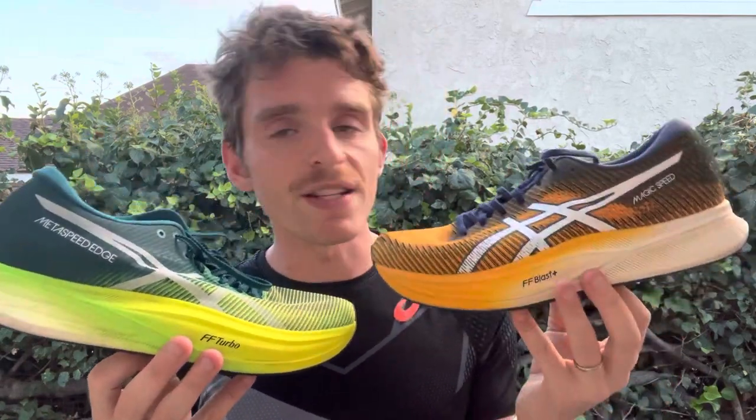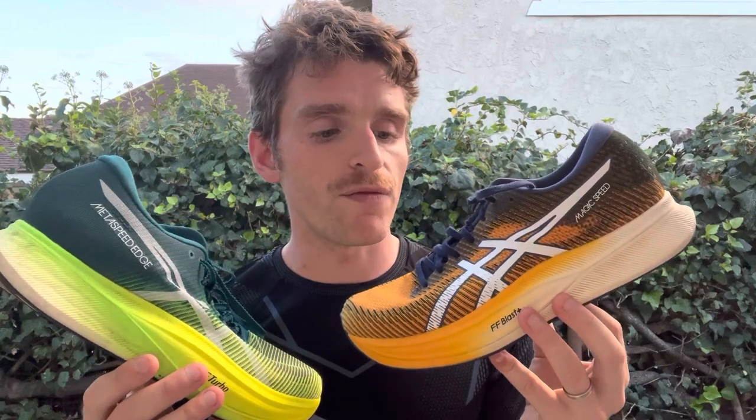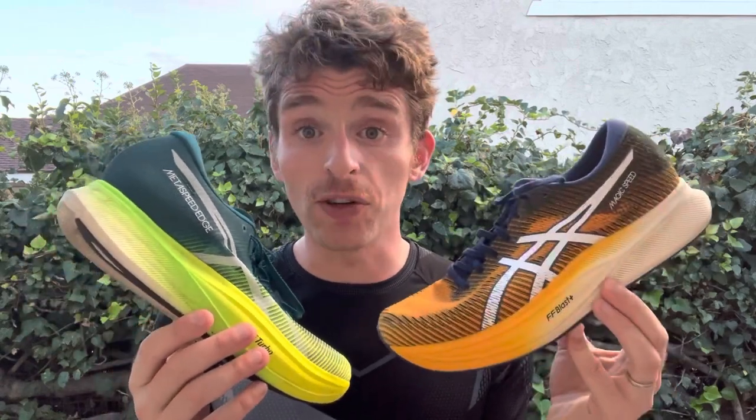If you look at them, they kind of look similar — similar stack height — but very big differences in the foam: Flight Foam Turbo on the Edge Plus, versus Flight Foam Blast Plus and Flight Foam on the Magic Speed 2. Ride quality-wise, the Edge Plus is going to be a little bit softer, whereas the Magic Speed 2 is a firmer and stiffer shoe, and I noticed that right off the bat. There's a full-length carbon fiber plate in the Magic Speed 2, and based on the description it might be a combination of TPU and carbon fiber, or possibly two plates, because it almost seems like you can hear two plates.